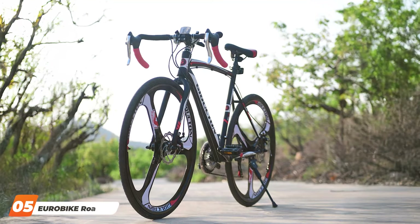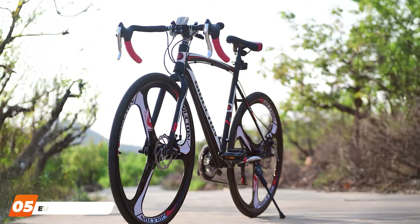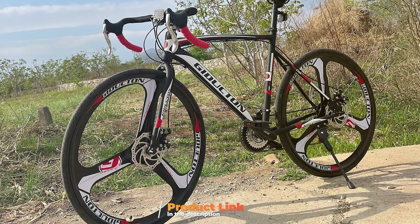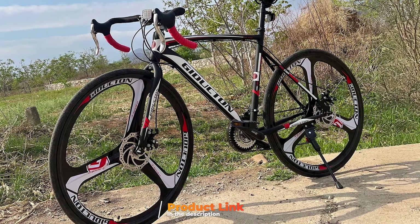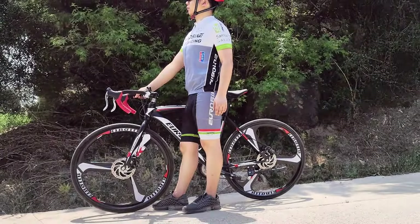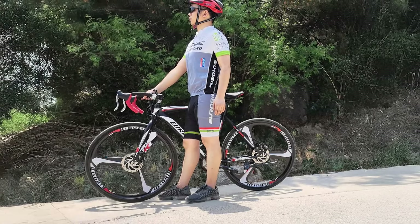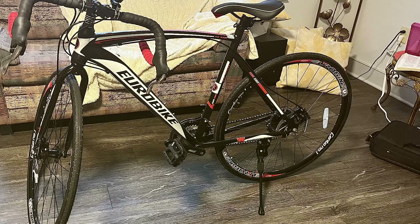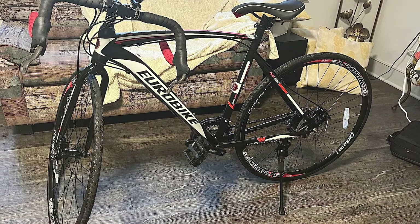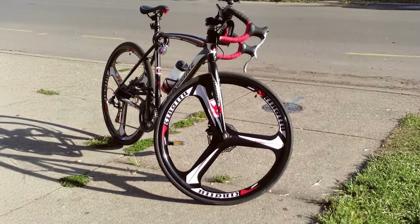The number 5 position is dominated by the Eurobike Road Bike 21 Speed Bicycle. This bike offers a stylish and affordable option for cyclists seeking performance and reliability. Its high-carbon steel frame provides durability and stability, while the aerodynamic design enhances speed and performance. The 21-speed Shimano drivetrain offers a wide range of gears, allowing for smooth transitions and efficient riding on various terrains. The 700C wheels with double-walled rims provide excellent strength and stability, ensuring a smooth and comfortable ride. The dual-disc brakes offer powerful and reliable stopping power, enhancing safety in different riding conditions. The comfortable saddle and ergonomic handlebars reduce strain on the body, making long rides more enjoyable.